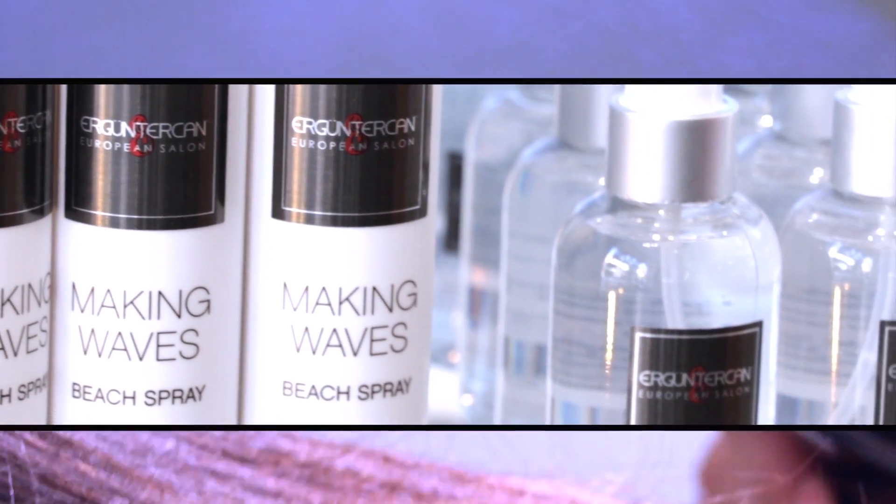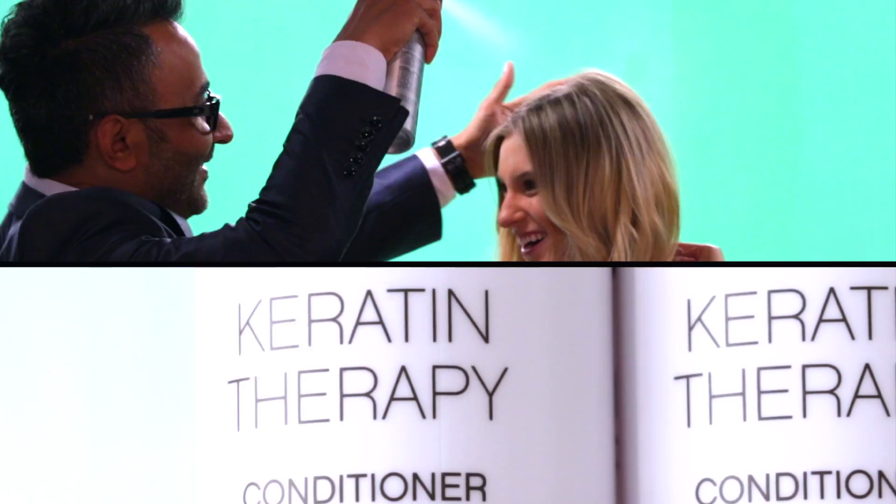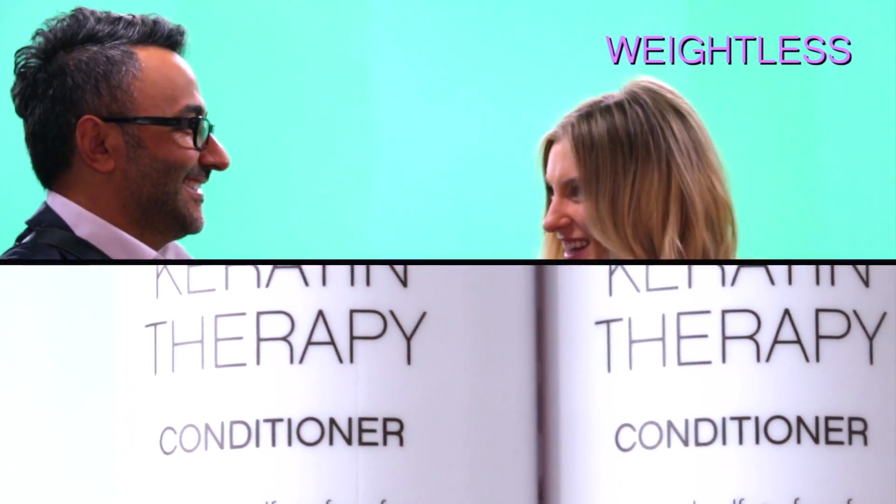The ingredients in them are like the highest grade of anything you can find. I don't want to do my hair every day, wash it and stuff. He has this product that I can spray on my hair, style my hair, and it's still weightless. I can run my fingers through it and it looks like I just washed it that morning.